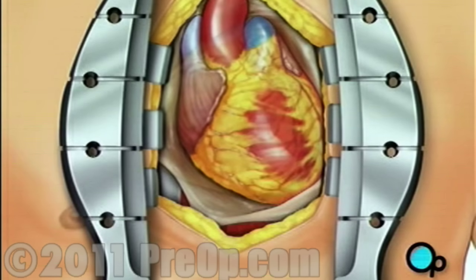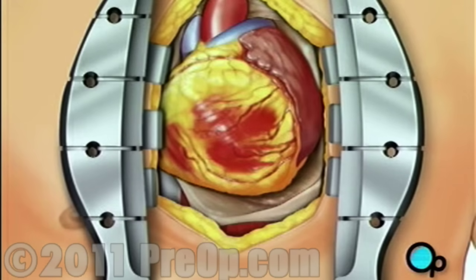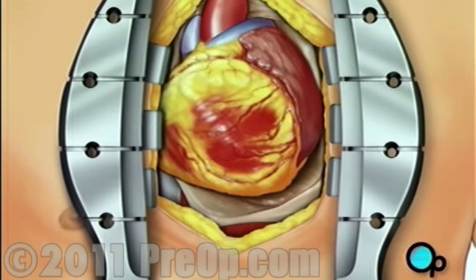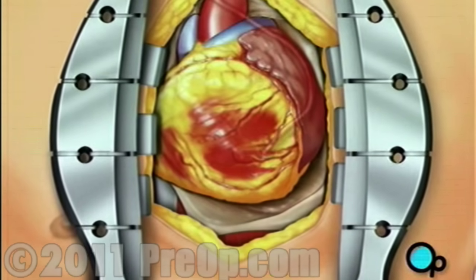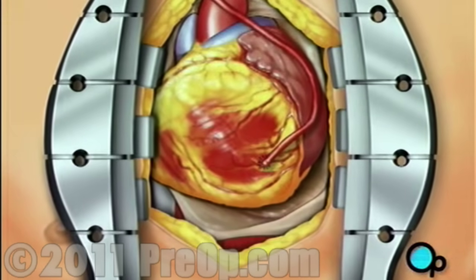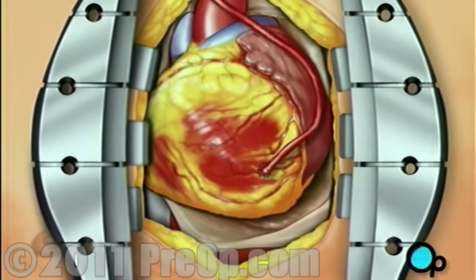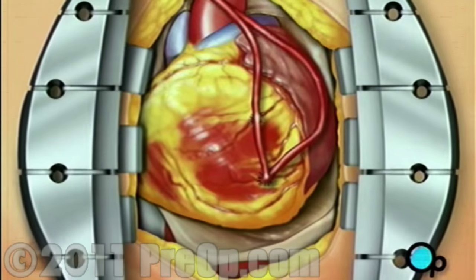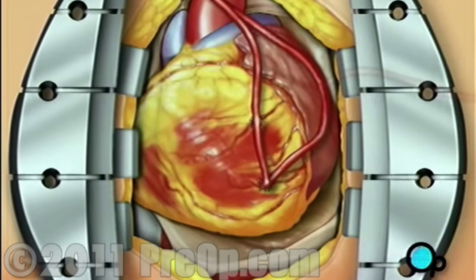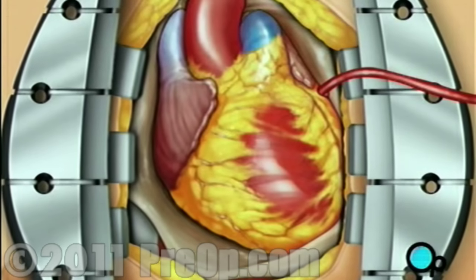Next, the surgeon will gently rotate the heart to the right in order to allow access to the heart's underside. Using veins taken from another part of your body, the team will begin to build new paths for blood, bypassing the blocked areas of the old artery or arteries. The team will attach as many new veins as needed to the underside of the heart, then the doctor will gently rotate the heart back to its normal position.